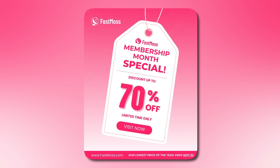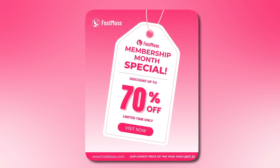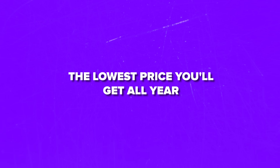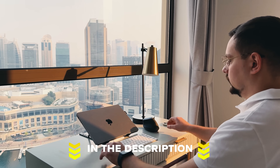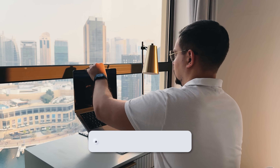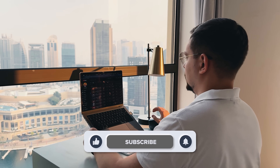This month is all about their members. They're running an exclusive members day discount with up to 70% off — the lowest price you'll get all year, just $18 for your first month. Feel free to check out the links in the description below; you might find some discounts there. Don't forget to like this video and subscribe to my channel. Thanks for watching — until next time.